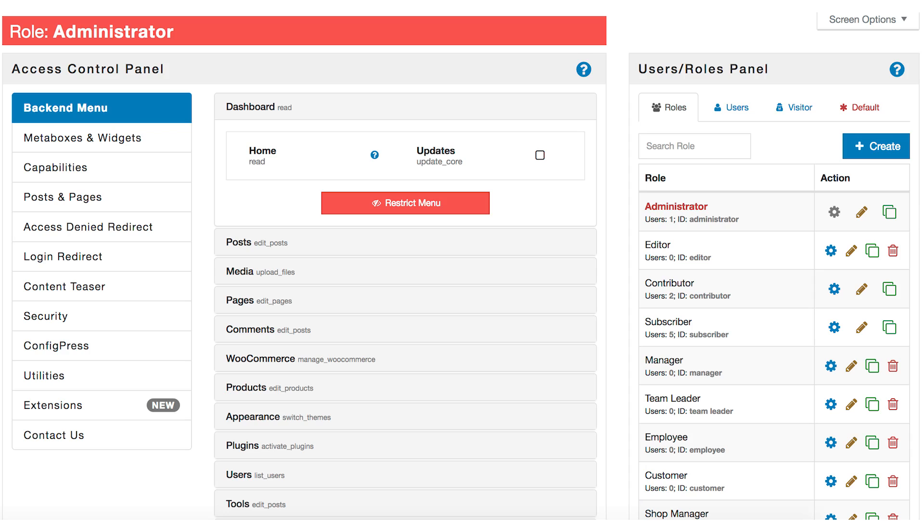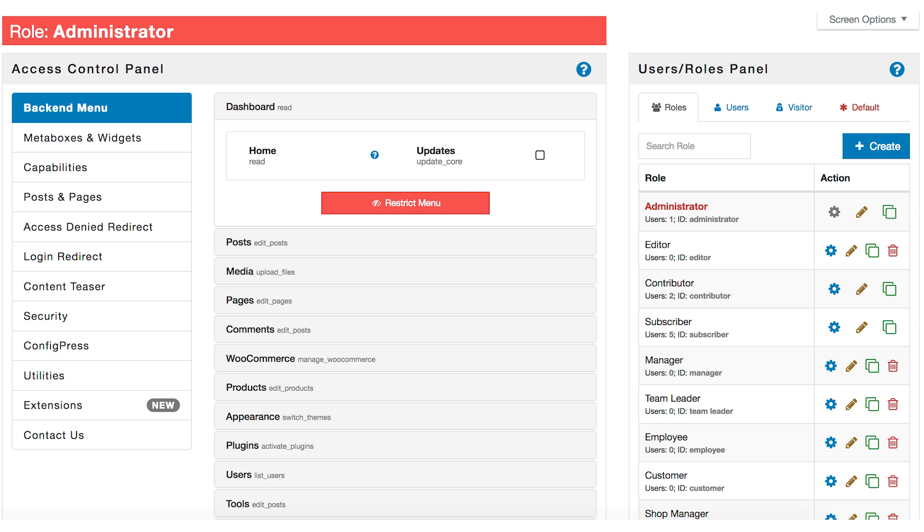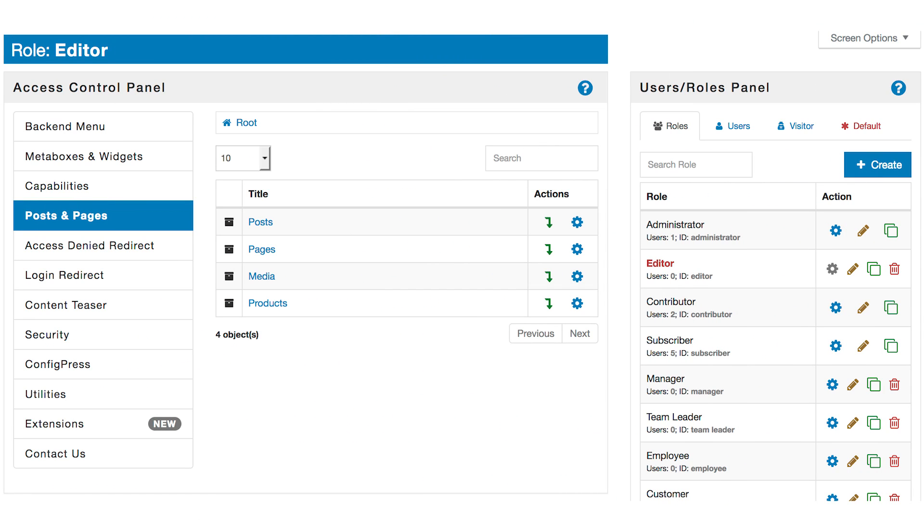Advanced Access Manager is a powerful and flexible WooCommerce plugin that lets you improve the security of your website. The plugin provides different access levels to the website content depending on the user's role — it defines who, when, how, and under what conditions the user can work with your website resources. It is highly useful for large online store owners who deal with several administrators, editors, authors, followers, and other types of users.